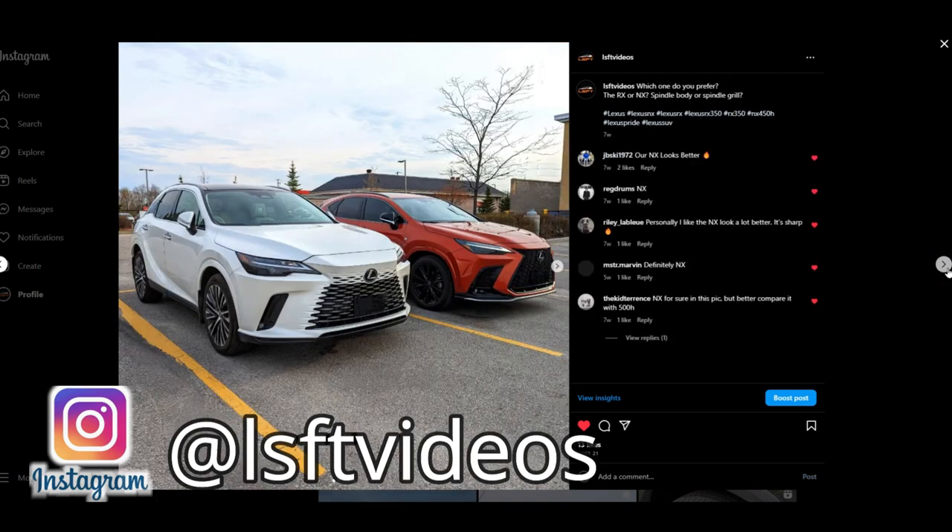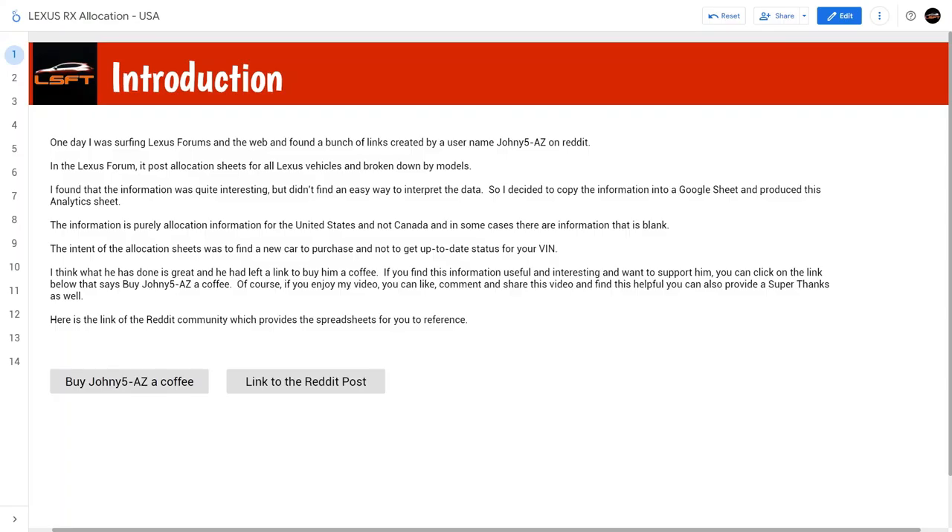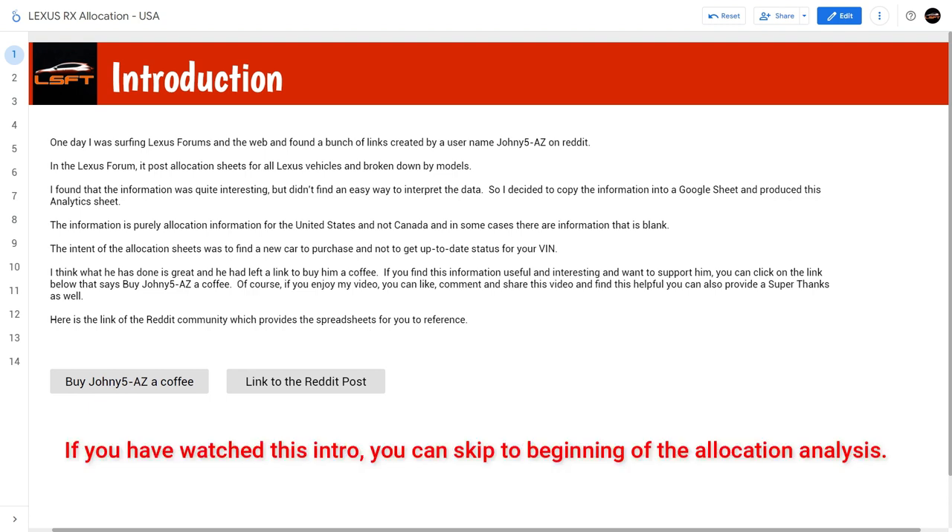And now let's start with today's video. I have to provide the same introduction as the NX allocation, as I need to give credit to the person who pulled the information. I took it and did more analytics on it so that you can understand the data better. One day I was surfing the Lexus forums and found a bunch of links created by a user named Johnny5AZ on Reddit.